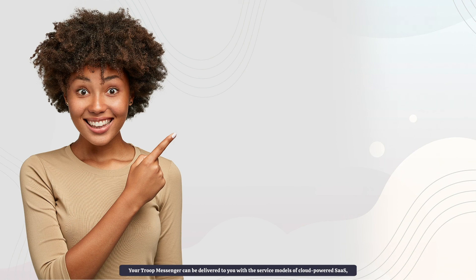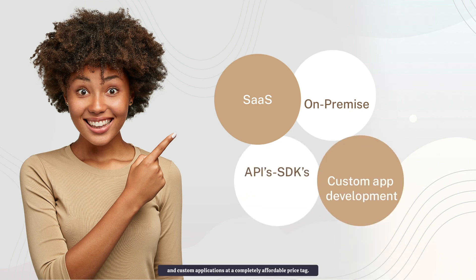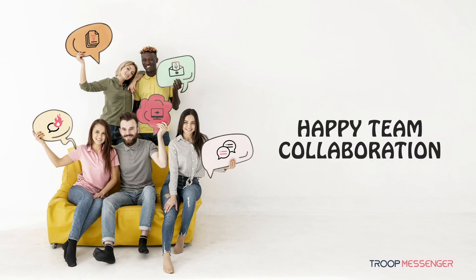Your Troop Messenger can be delivered to you with the service models of cloud-powered SaaS, on-premise, chat APIs, and custom applications at a completely affordable price tag. Have a happy team collaboration with improved work productivity.